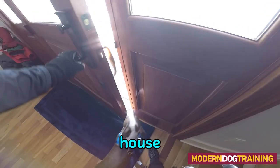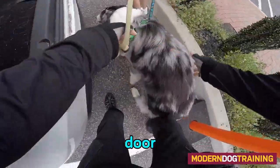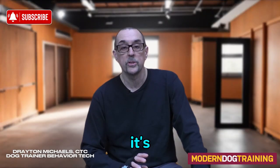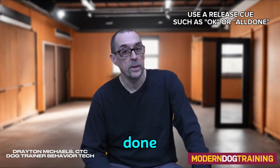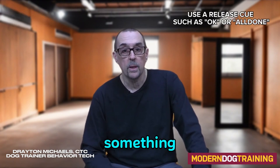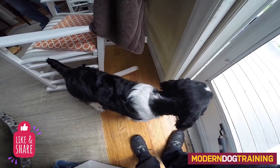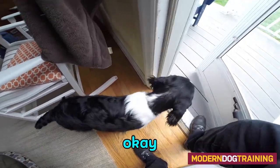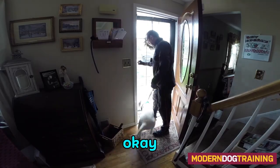Whether it's a gate, the door to your house, or a car door, they will figure out not to go through until they're released. It's a good idea to have a release cue — 'okay,' 'all done,' or 'go through' — something to let the dog know that the wait is over.